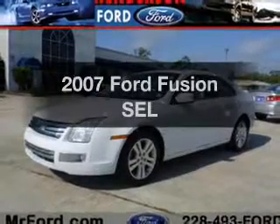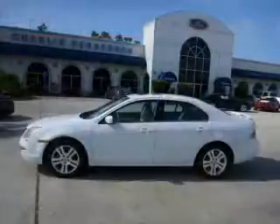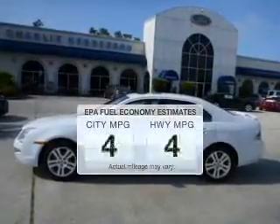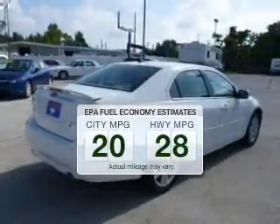Check out this 2007 Ford Fusion. If you're looking for a first-rate auto, this one could be yours today. Low emissions and the good fuel economy offered in this vehicle are important to you and to the environment.